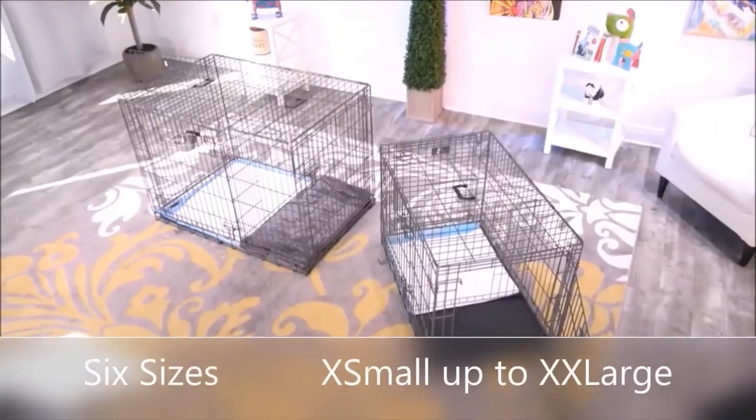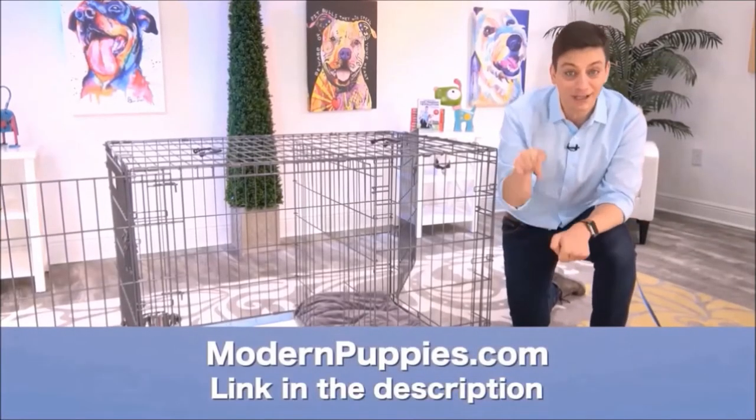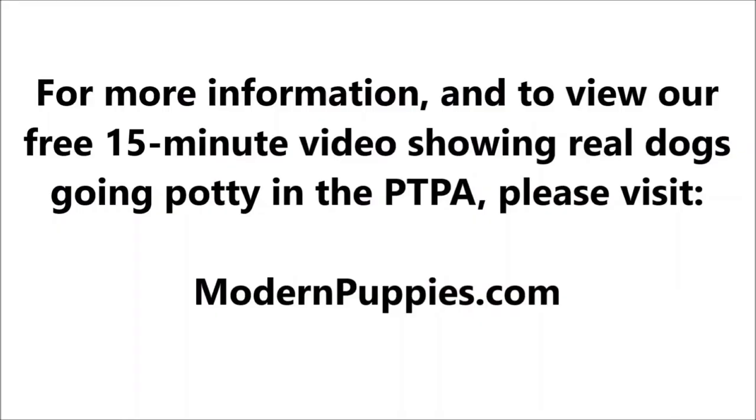The potty training puppy apartment comes in many sizes to fit all types of dogs. You can get it at ModernPuppies.com. I'm going to have a link in the description, along with a coupon code that's going to give you a nice discount.